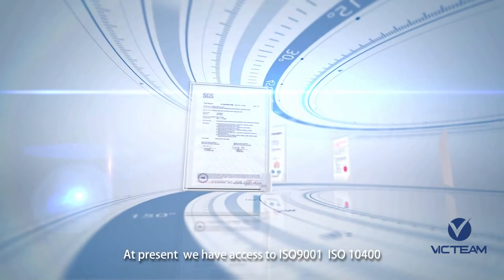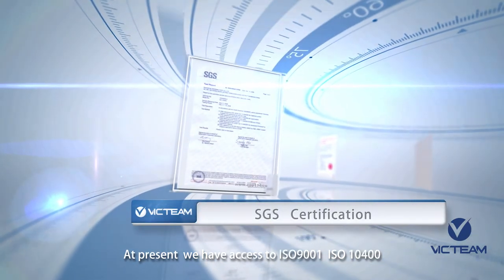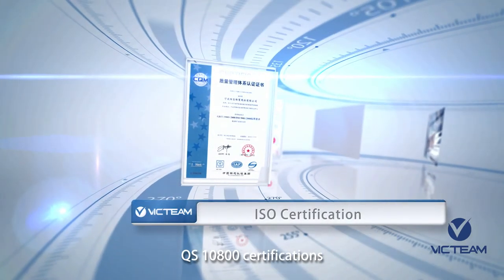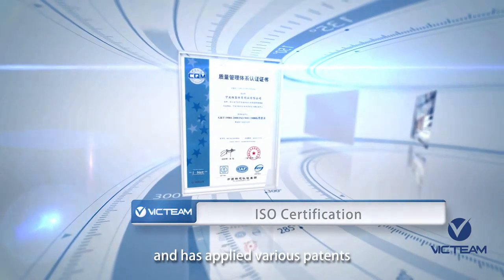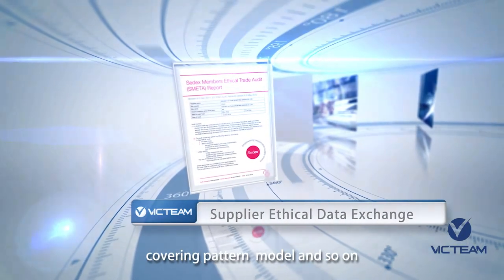At present, we have access to ISO 9001, ISO 10400, and QS10800 certifications, and have applied various patents for our products in China, covering pattern, model, and so on.